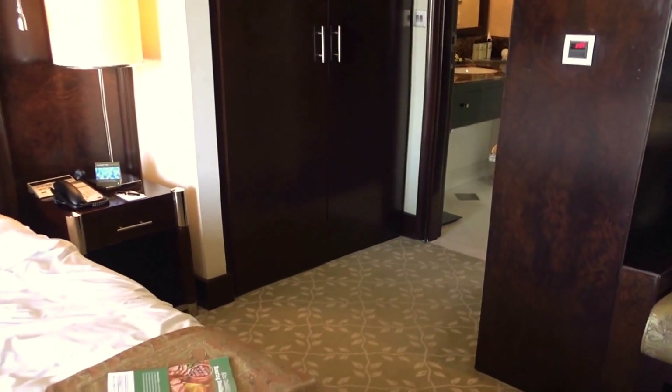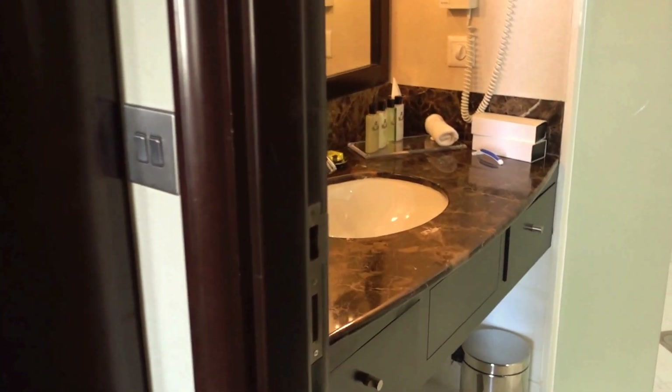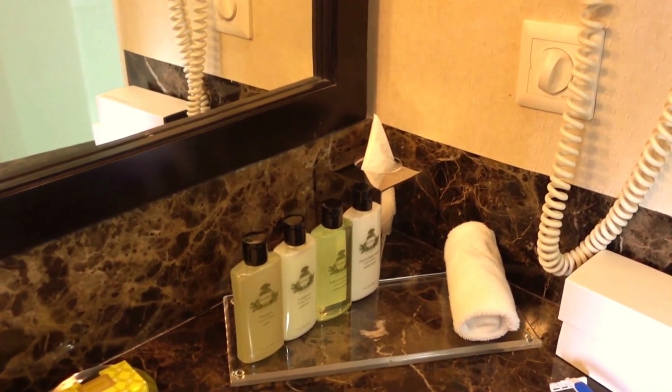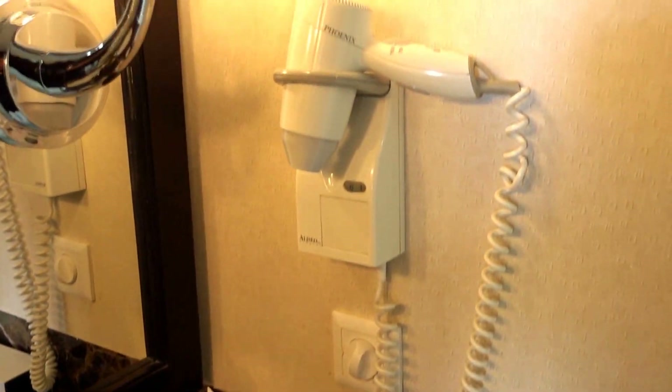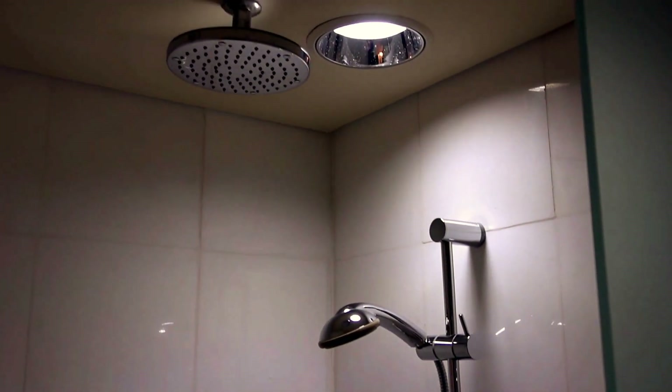Of course we have another TV here. In the bathroom they have the Agraria line of bathroom amenities, which is the Intercontinental brand standard. I hate wall-mounted hair dryers — they just make a hotel feel very cheap. Here is a bathtub, a shower, and there is the toilet and the bidet.